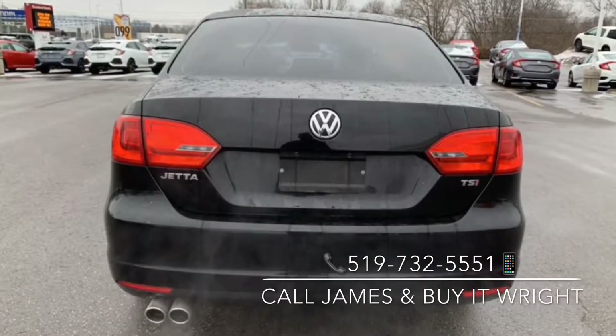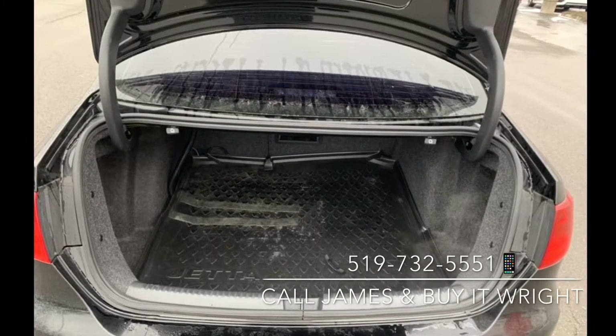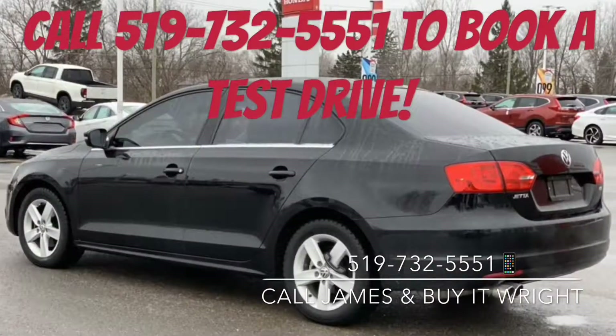To book a test drive, give me a call today at 519-732-5551 and buy it right.